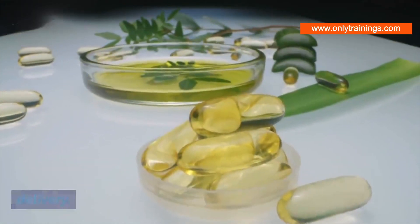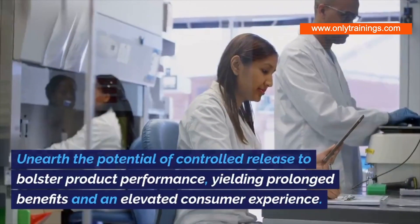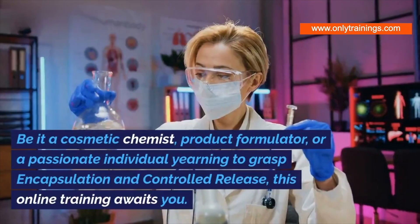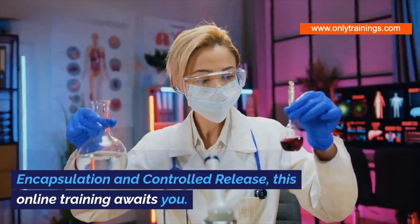Unearth the potential of controlled release to bolster product performance, yielding prolonged benefits and an elevated consumer experience. Whether you're a cosmetic chemist, product formulator, or a passionate individual yearning to grasp encapsulation and controlled release, this online training awaits you.